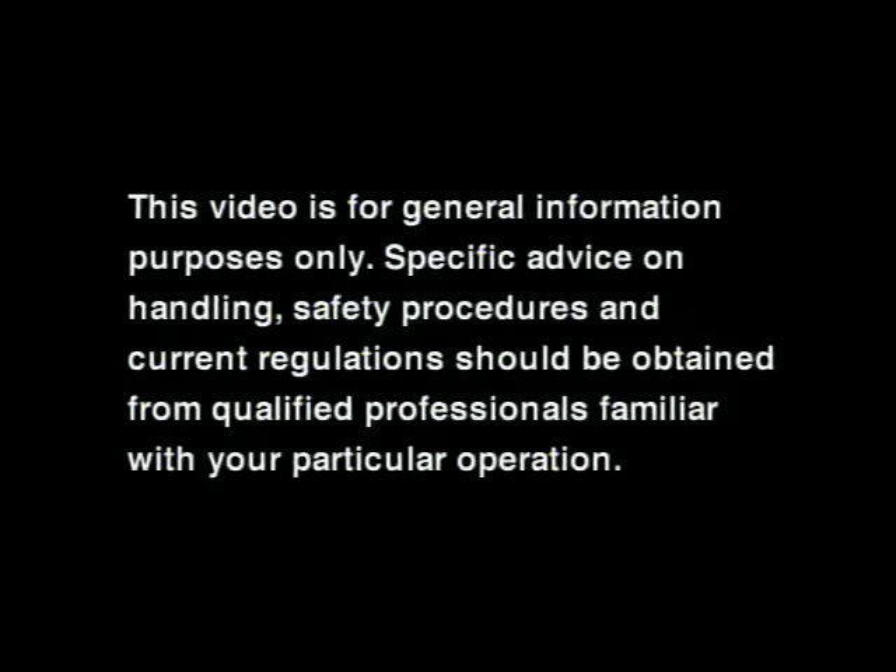This video is for general information purposes only. Specific advice on handling, safety procedures, and current regulations should be obtained from qualified professionals familiar with your particular operation.